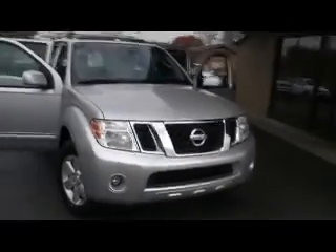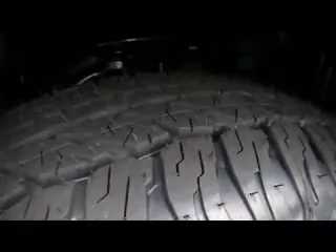Third row leather seating and tons of miles, power, and features remain on this one to give your family years and years of great service. Brand new Dunlop all-season aggressive radial tires wrapped around a beautiful alloy wheel, and fixed running boards.